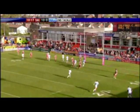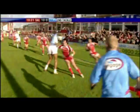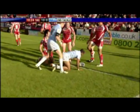Back it comes to Richard Horne, Richard Horne then to Thormann. There's a bit of space for Thormann — he floats it wide, there's a massive amount of space for Calderwood, and Calderwood touches down for Hull.